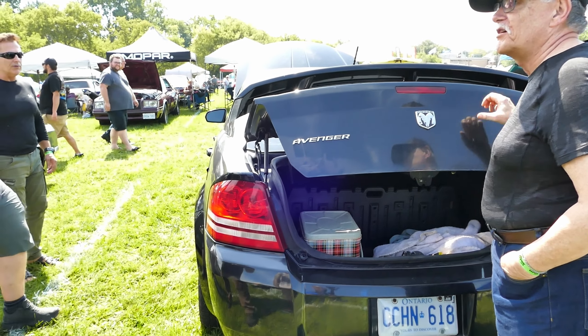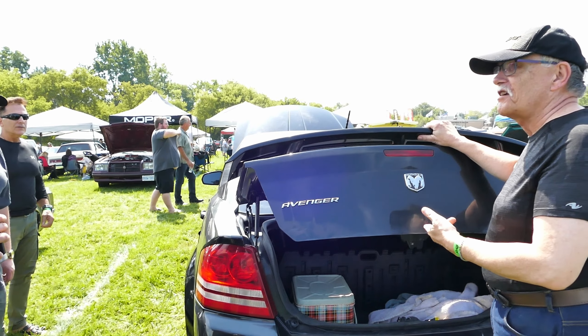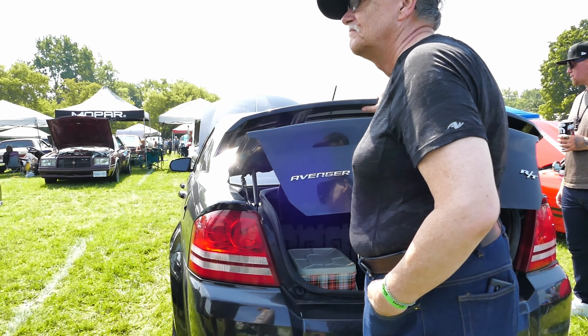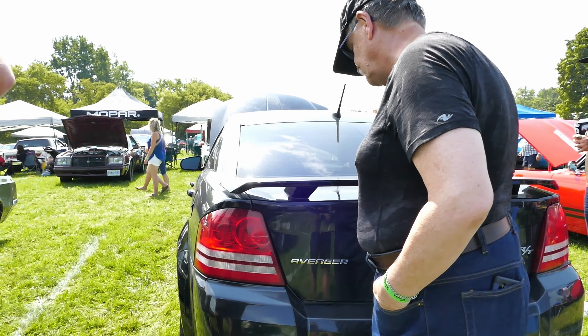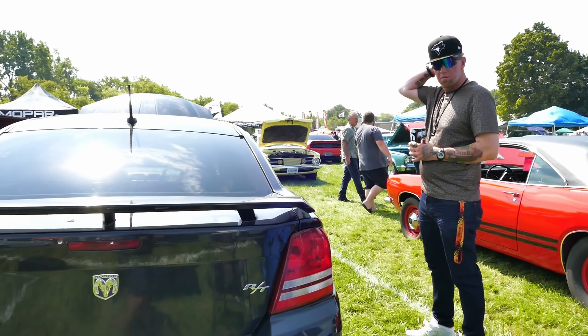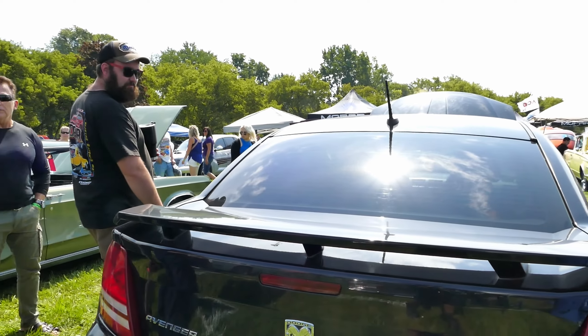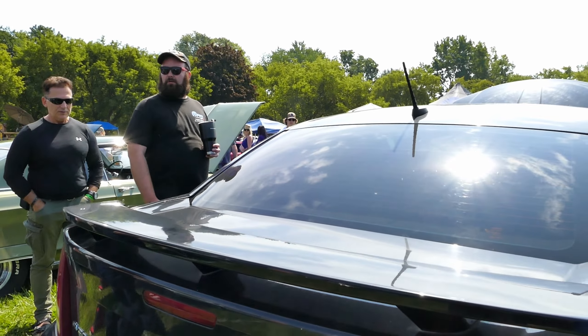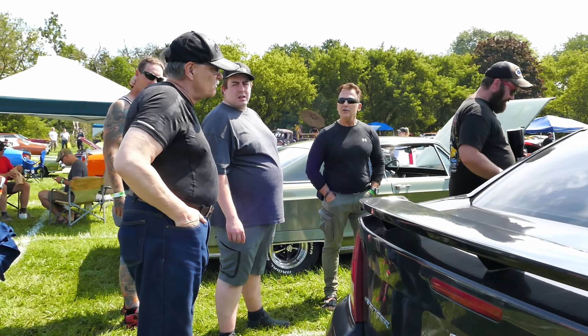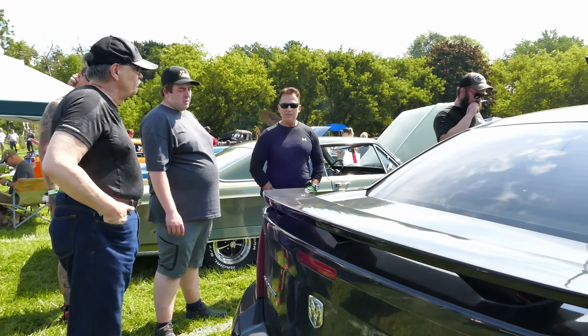I got it from Chrysler in Windsor. 300 horsepower in this thing. How much does it weigh? It's pretty heavy, actually — 3,600 pounds. It's not bad. It's not light, but it goes good. Tony and I were driving it down the 401 at 180, almost 185.